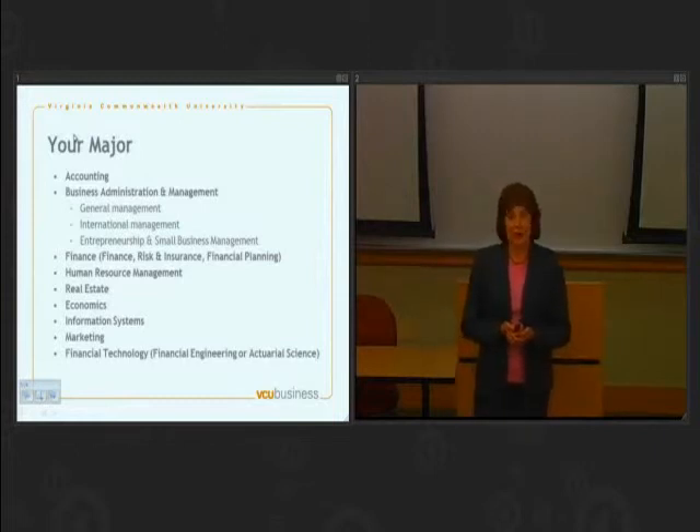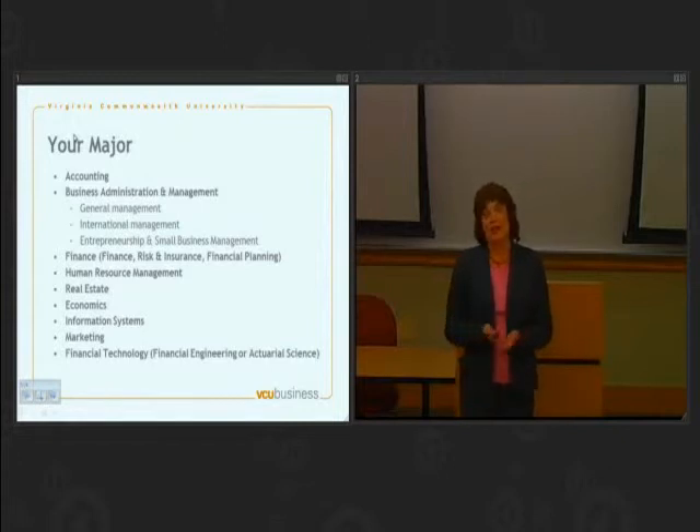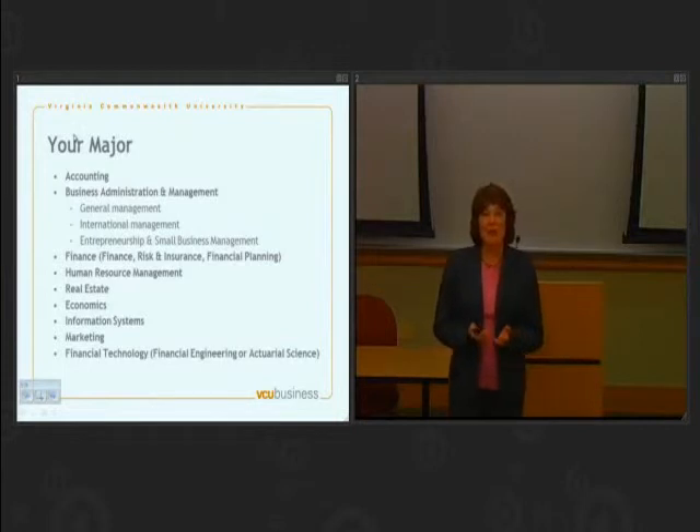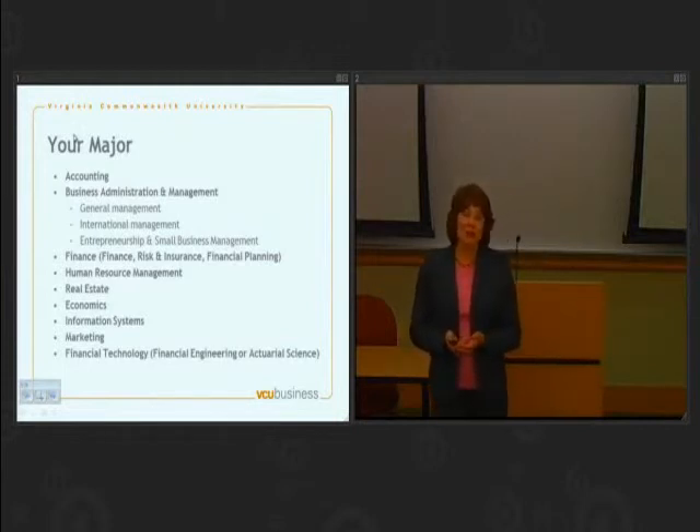Another interesting major is marketing, and I think of that as another example of a major where we find career options for lots of different personalities. So if you are a people person, you're probably more interested in sales and advertising. And if you're more of a technical person, you're probably more interested in data research, which is a very rapidly growing field in marketing.